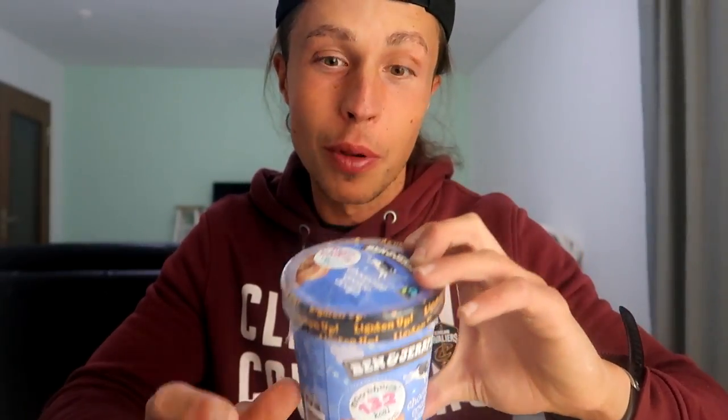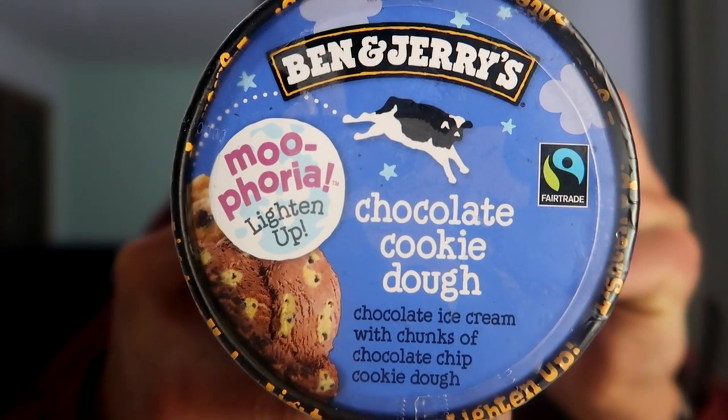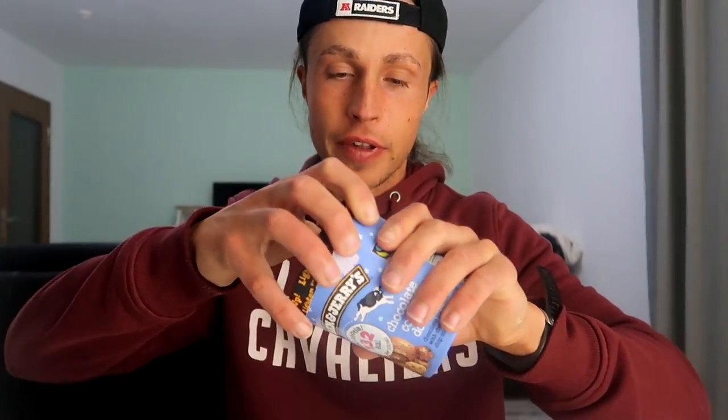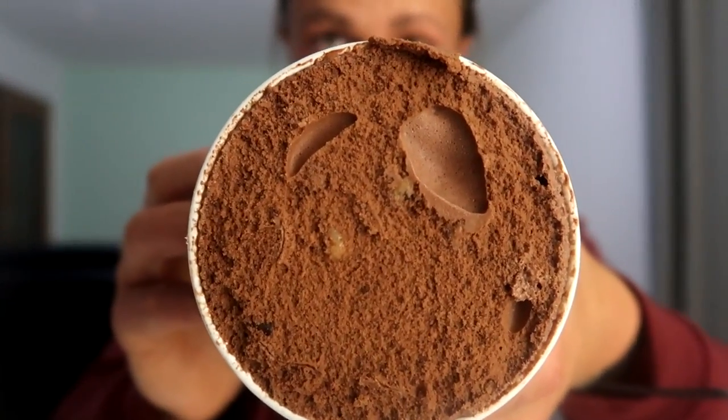Two of the low-calorie ones are like one normal one. Here you can see it's the chocolate cookie dough — chocolate ice cream with chunks of chocolate chips and cookie dough. I think the normal original one is with vanilla ice cream and cookie dough.